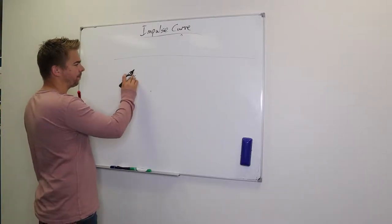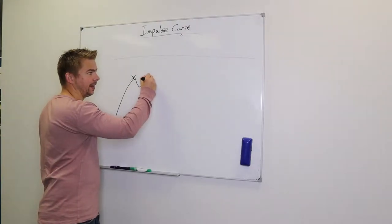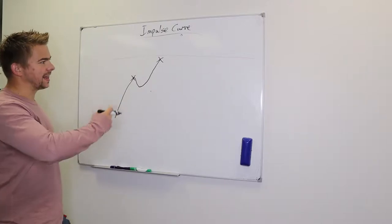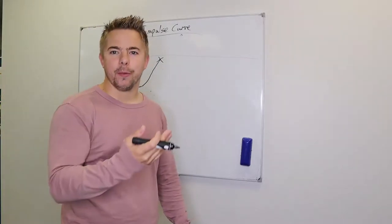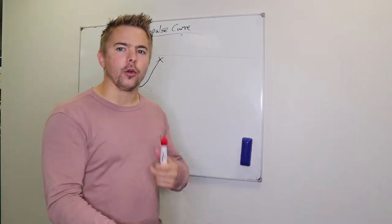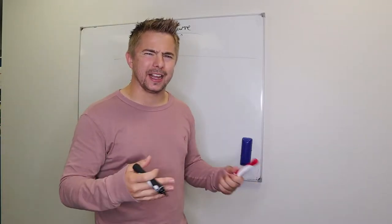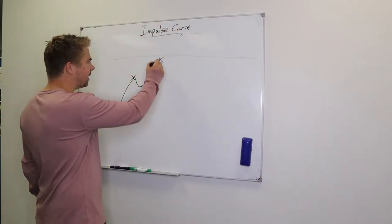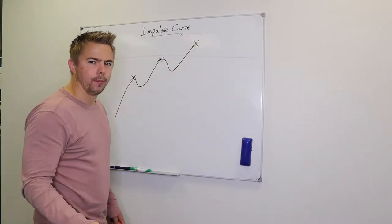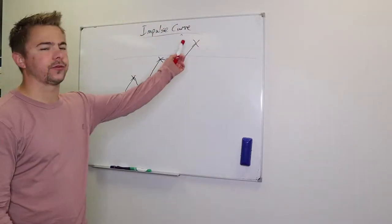So a more accurate version: you impulse them up, you close them, but the problem is they're still under the buying line — otherwise they'd just say yes. If someone gives an objection, it's because they're not over the buying line. You take a small dip, do the deflect and re-impulse, go up, and close them again. They may be over the buying line or still under it, but you handle the objection, re-impulse, and close.